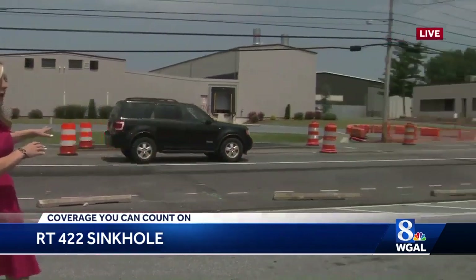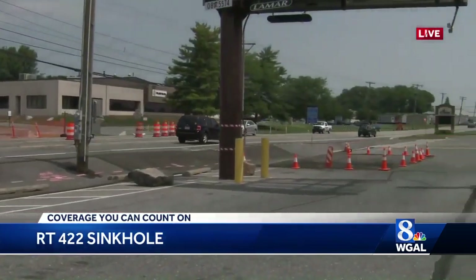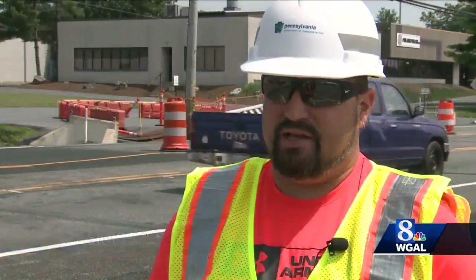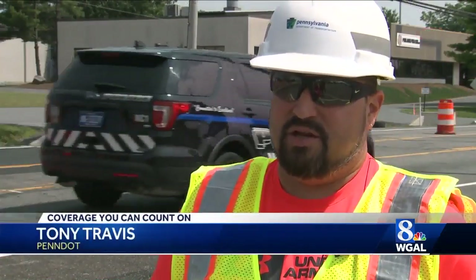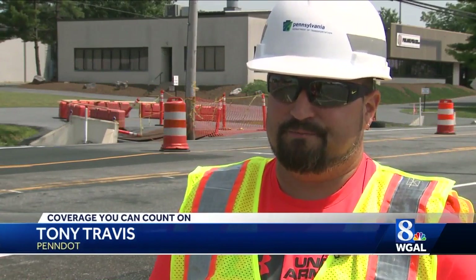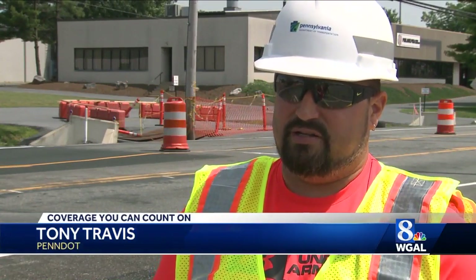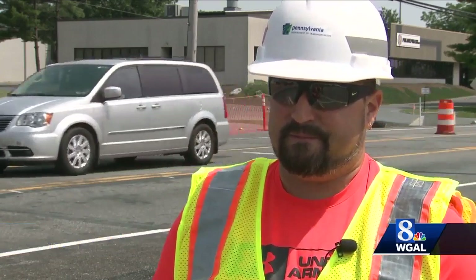Underground here already in some spots, there is a specific kind of fill. They put a real heavy geo-textile fabric under there in layers that is made to handle some weight. Instead of the road collapsing right away, it gives signs like you see behind us where it sinks. That's how Penn DOT was able to tell that there are some problems here already and make the change into the center lane.